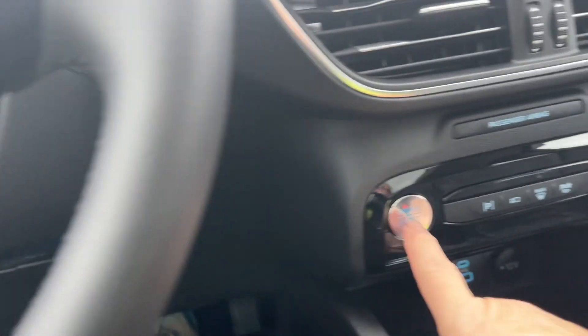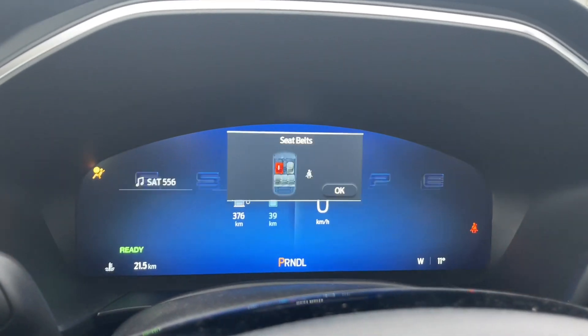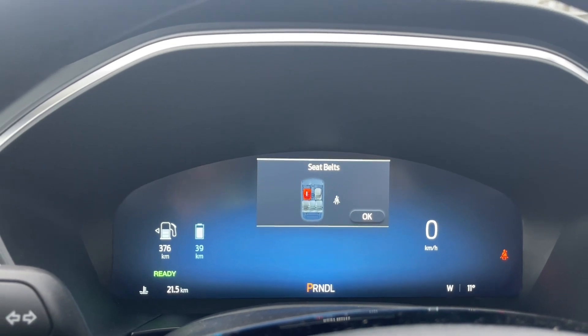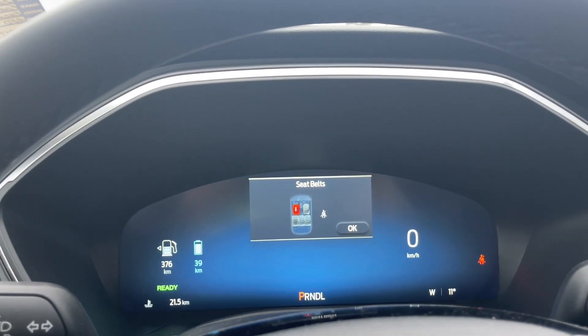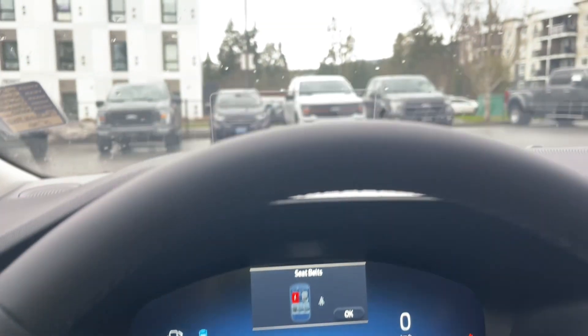This is a push start. So my foot's on the brake, keys in the pocket, and we're going to push the engine start-stop button. You'll notice it says 'ready off' on the left-hand side and it's nice and quiet — that's because this is a plug-in hybrid which uses a lithium-ion battery. As we're idling and about to propel, that's when the battery kicks in, and then after that we use the gas.